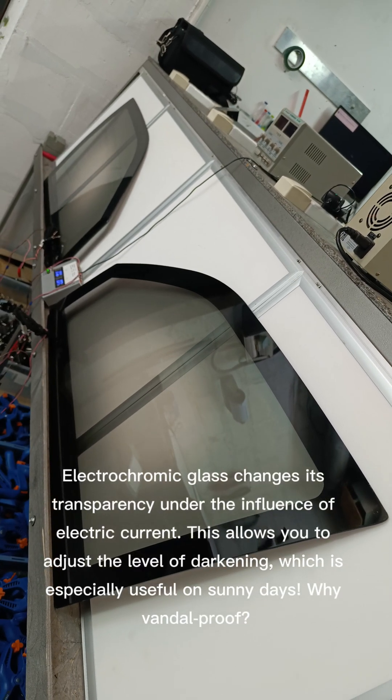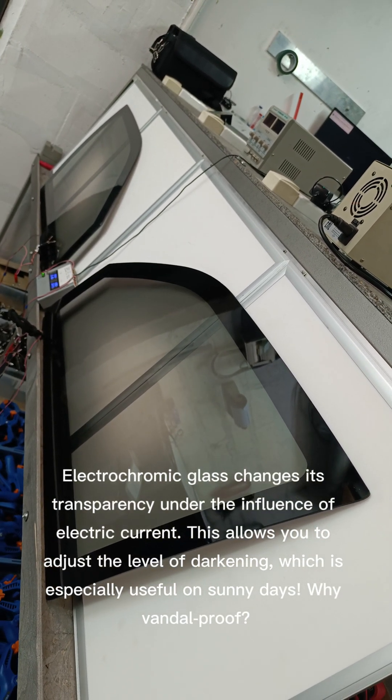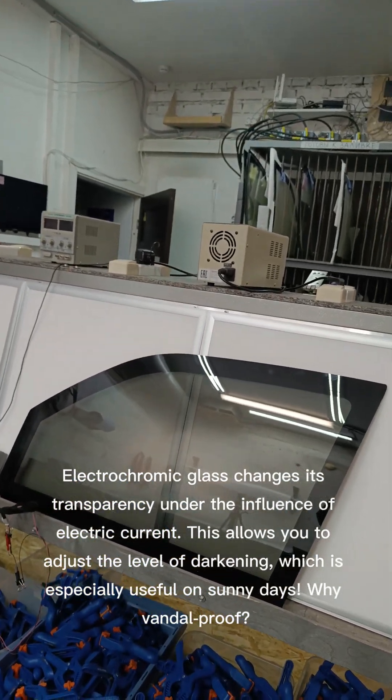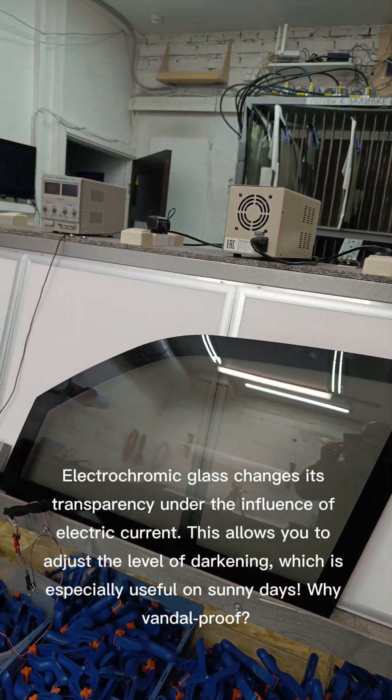What is it? Electrochromic Glass changes its transparency under the influence of electric current. This allows you to adjust the level of darkening, which is especially useful on sunny days.